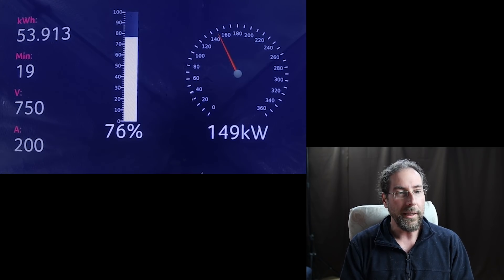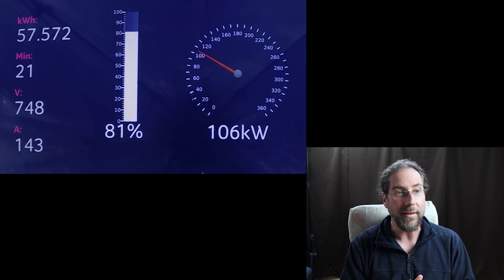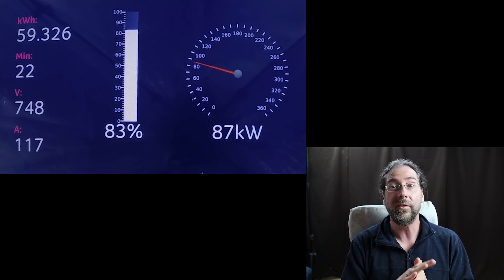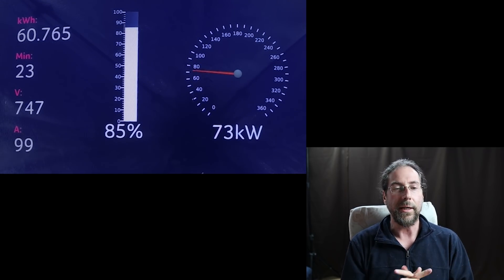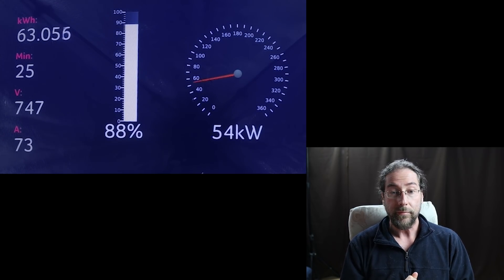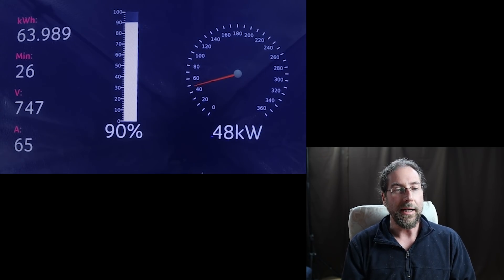We are almost at 20 minutes and we are at 77%. So we charged from 6 to 80% in 21 minutes and put in 57kWh. At 82% we were still above 90kW, but now it's gradually going down and that's okay. Nobody needs to charge more than to 80%. At 88% still above 50kW.